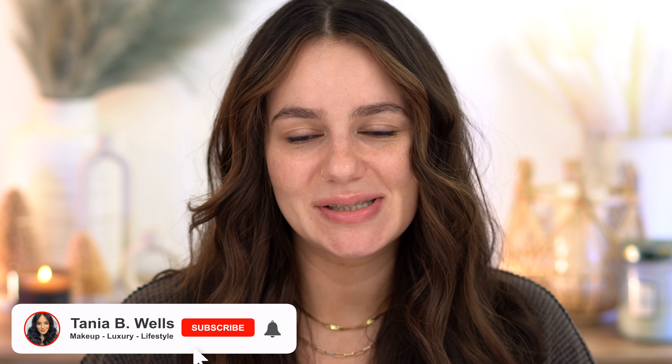If you guys are interested, continue watching. If you're new, you're welcome — my name is Tanya. If you'd like to join the family, subscribe down below and let's put this makeup on.